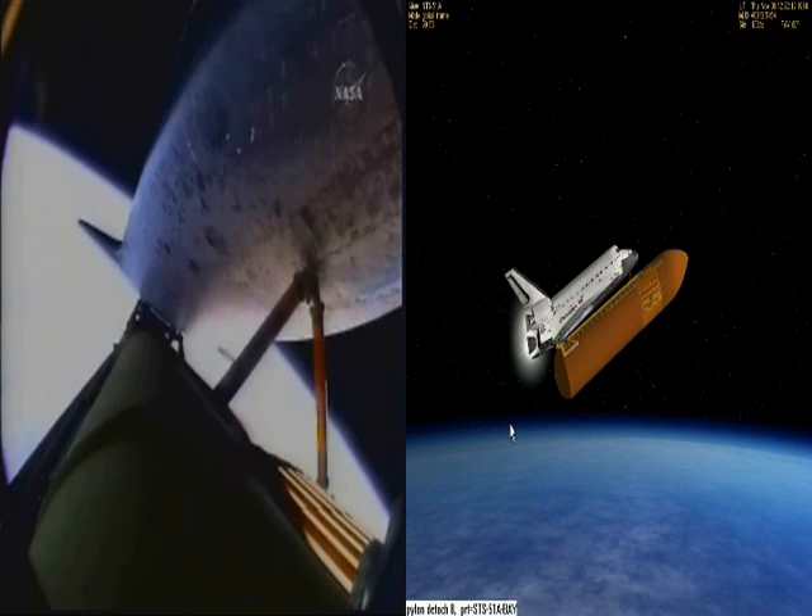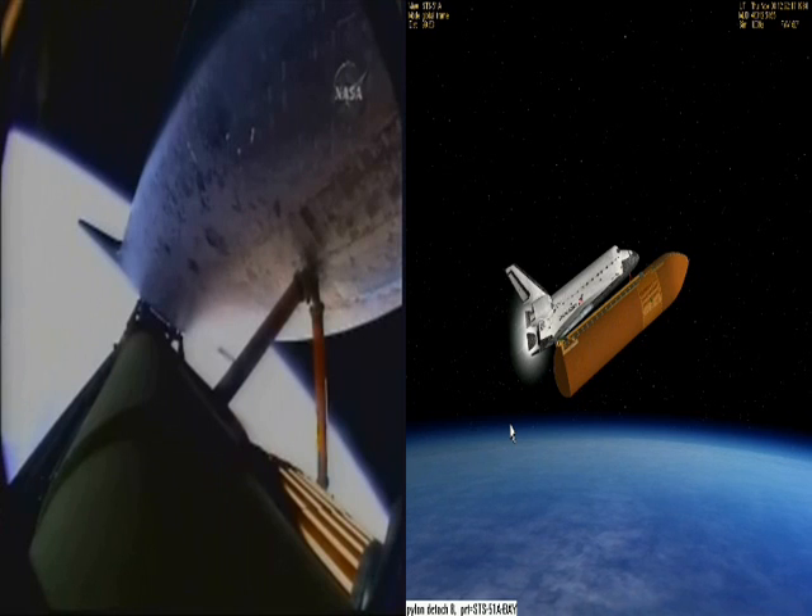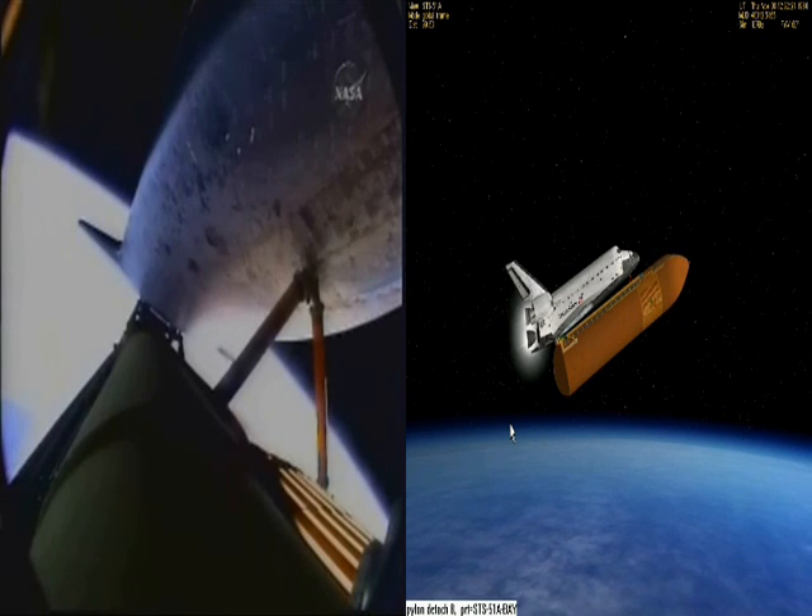Seven minutes, 35 seconds into the flight, and the engines are throttling down to maintain structural limits on the orbiter as it passes through loads approaching three times gravity.